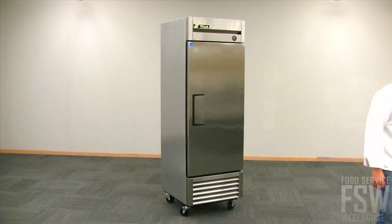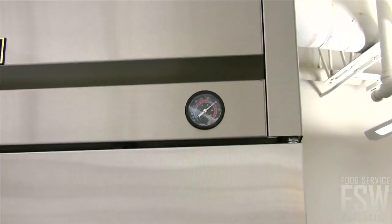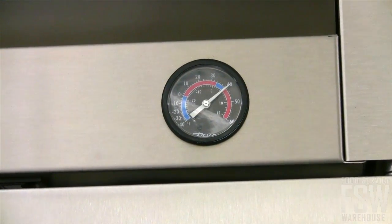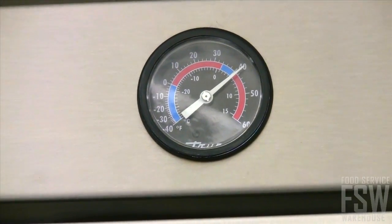The self-closing door features a magnetic gasket and ergonomic recessed handle. The T23F has an automatic defrost system that is time initiated and temperature terminated, which provides the shortest possible defrost cycle.